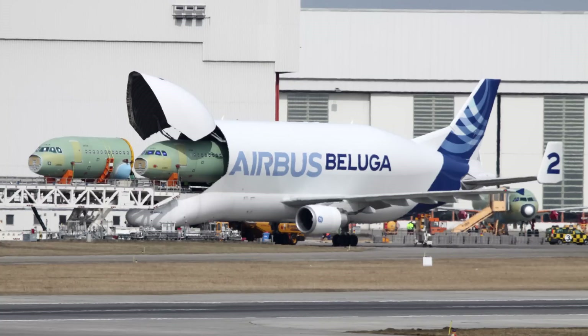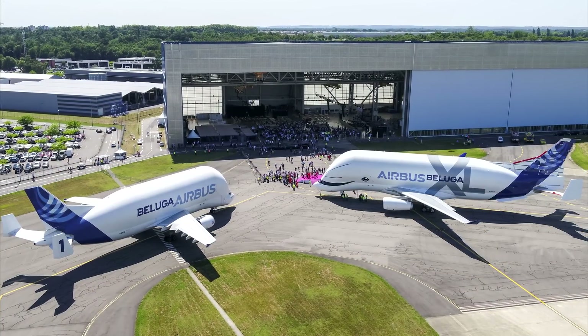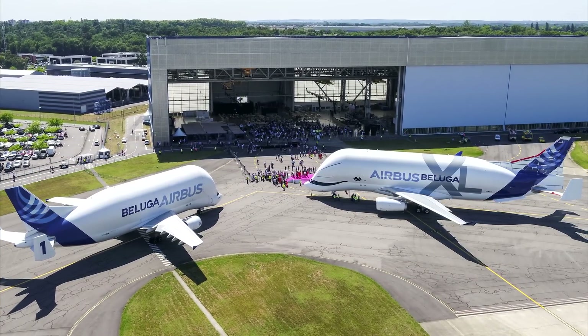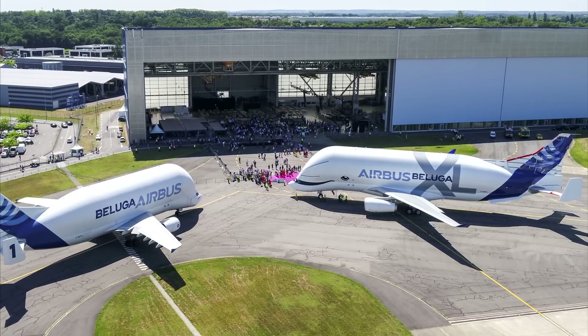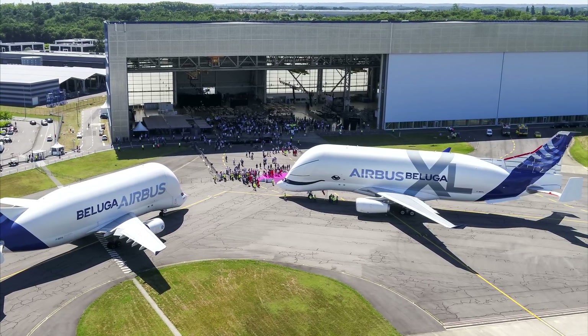The original Beluga was based on the standard A300, while the Beluga XL is based on the A330-200. A question that many people have been asking is why is the new plane based on the older design like the A330, and not the more modern A350 or A380, which could generally be more efficient and feature better modern avionics.